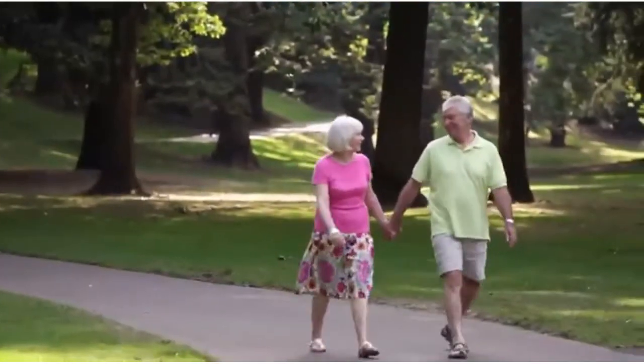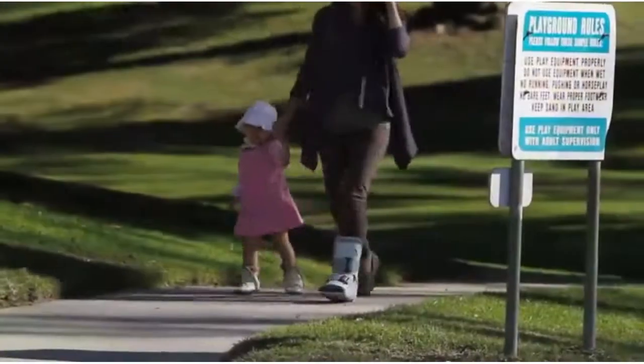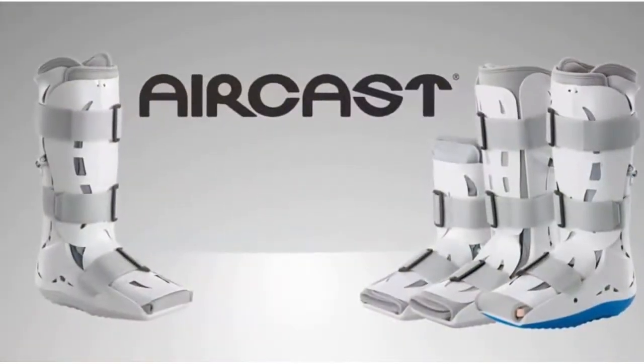The clinically proven premium AirCast walking braces are the brace of choice for healthcare professionals, athletes, and active people of all ages. Take your first step towards smart healing today with AirCast.